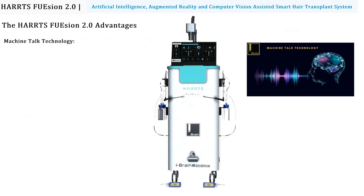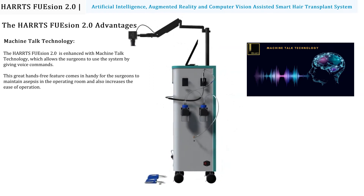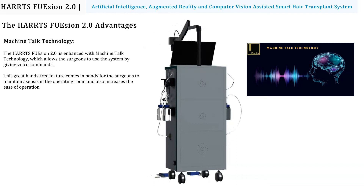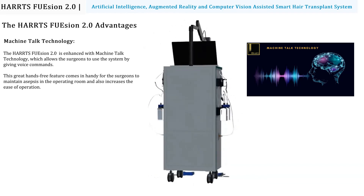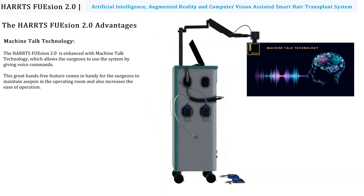The Hearts Fusion 2.0 hair transplant system is enhanced with Machine Talk technology, which allows surgeons to use the system by giving voice commands. This hands-free feature helps surgeons maintain asepsis in the operating room and increases the ease of operation.